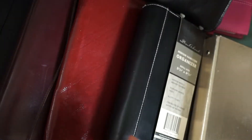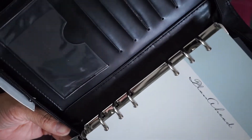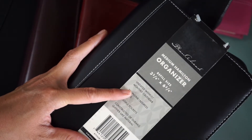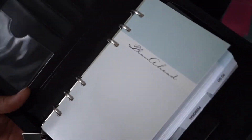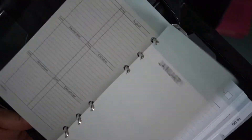Then I got this one, which will be a little scrapbook notebook — it even came with all the pages, which is amazing. It looked completely new, so this is probably a fun project. This one was $2.99.